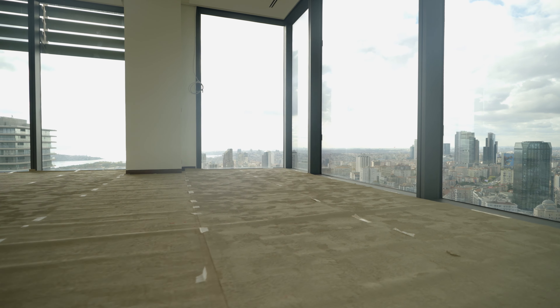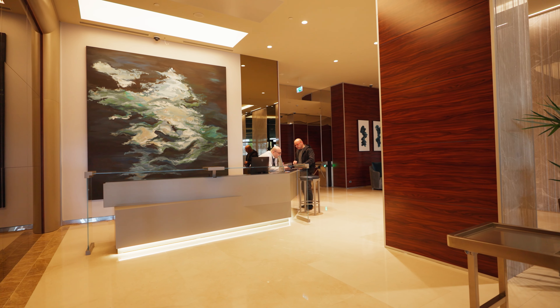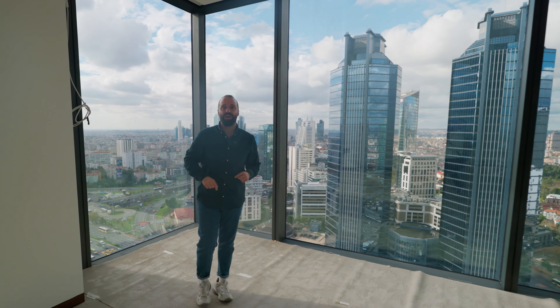The apartment comes with amazing facilities and services. Safety and luxury — the perfect combination. Guys, what do you think about this apartment? Tell me in the comments.